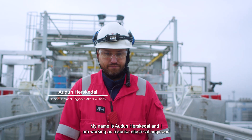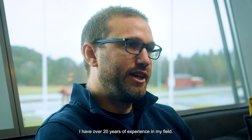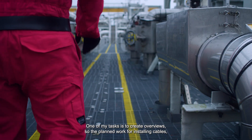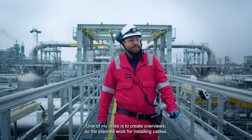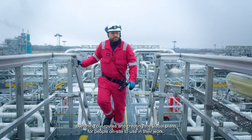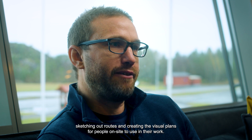My name is Audun Harskedal and I'm working as a senior electrical engineer. I have over 20 years of experience in my field. One of my tasks is to create the overviews of the planned work for installing cables, sketching out the routes and creating the visual plans for people on site to use in their work.